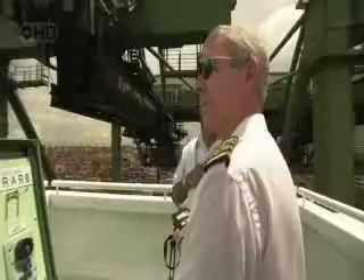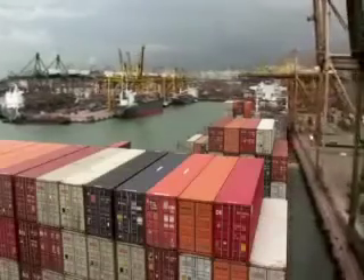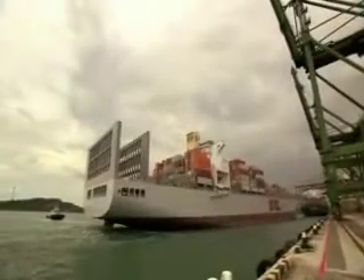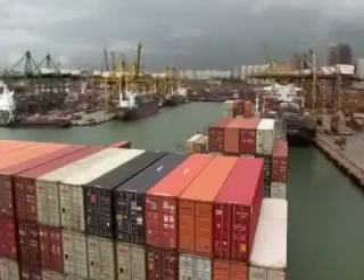Coming in and out of port, we're under more stress than when we're sailing out in the open sea. We've got deadlines to meet, sailing schedules. He wants us there at a certain time and we can't get there. And it all adds to your level of stress.